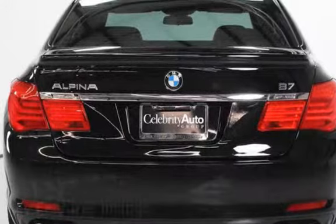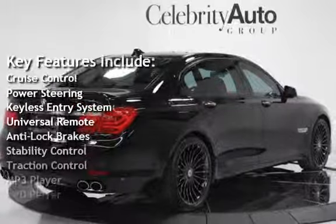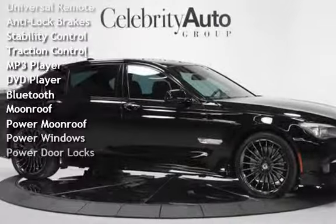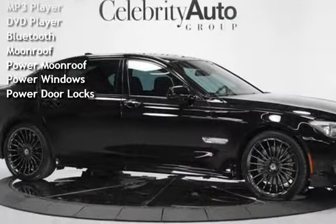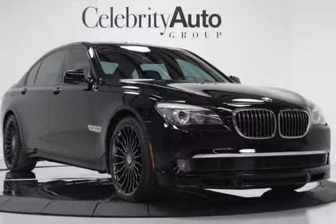Key features include Cruise Control, Power Steering, Keyless Entry, Universal Remote, Anti-Lock Brakes, Stability Control, Traction Control, MP3 Player, DVD Player, Bluetooth, Power Moonroof, Power Windows, and Power Door Locks.